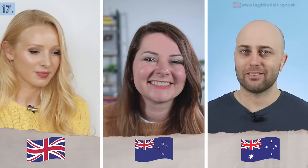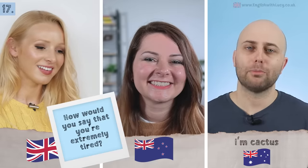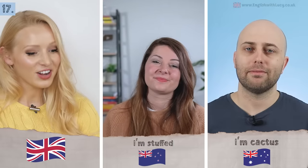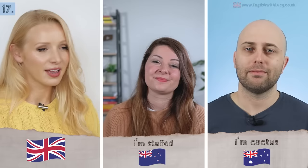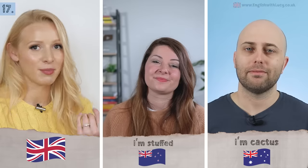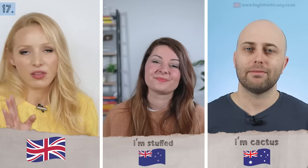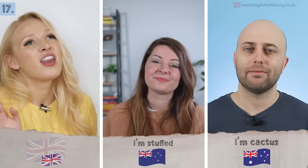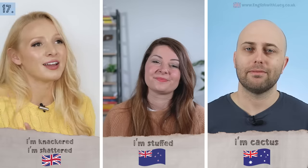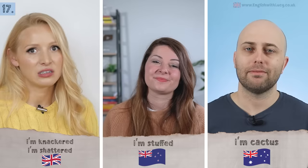Last one: being very tired. In Australian English: 'I am cactus' — meaning wrecked or exhausted. Also stuffed. Interestingly, 'I'm stuffed' in New Zealand means you've eaten too much food. Cactus means nothing to me — I'd just think of body hair! In British English we say 'I'm knackered' — though that's a bit impolite — or 'I'm shattered,' which is slightly more polite.